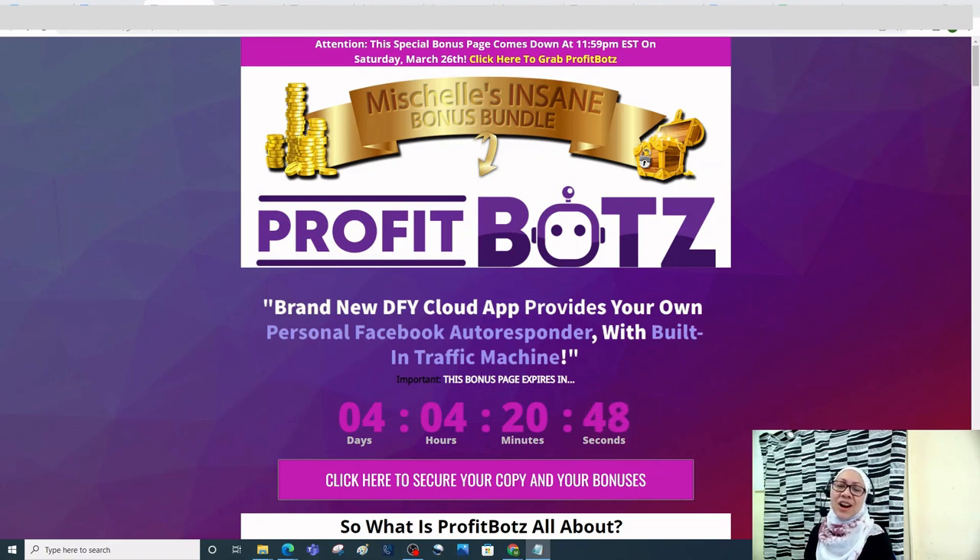What's awesome about it is my insane bonus bundle — bonuses that are 100% free of charge when you decide to pick up Profit Bots. Without further ado, in the description down below you will find the link that will take you to the bonus page.